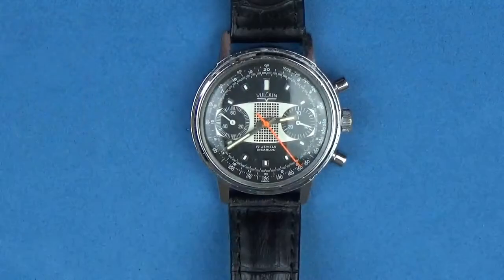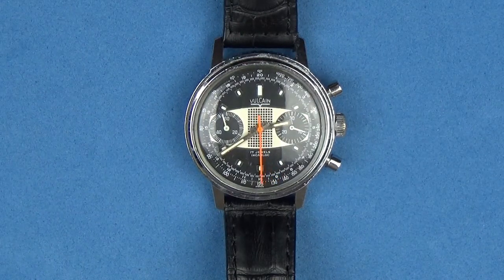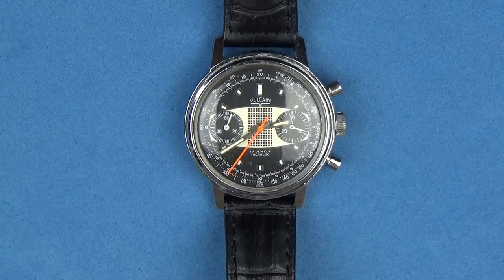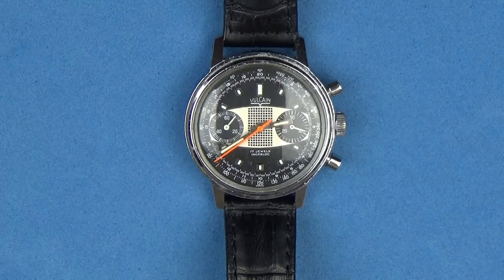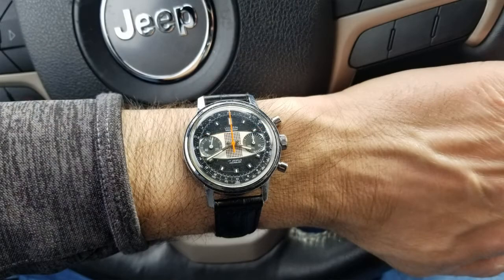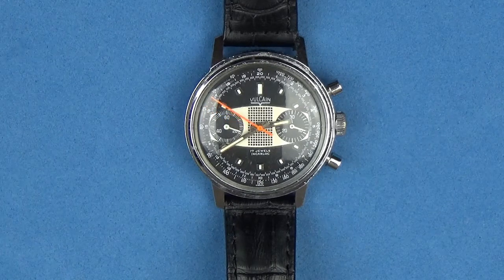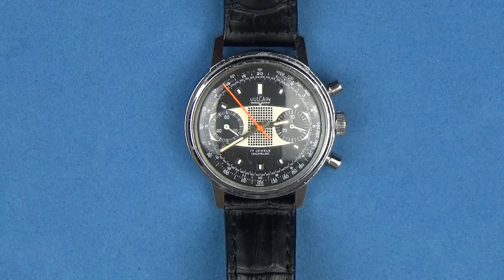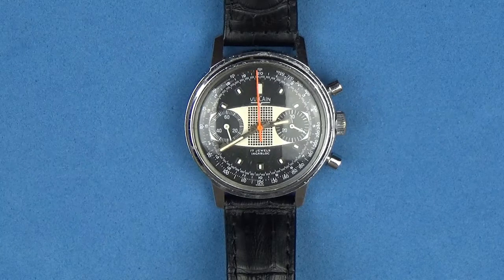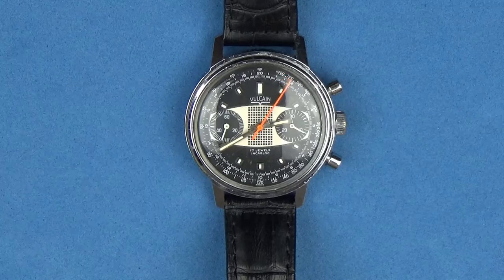Let's flip it back. The case size comes in at 36 millimeters, and that is without the crown and pushers. Lug to lug, we're at about 44.5 millimeters - the lugs are quite long, so it wears pretty good for a 36 millimeter watch. The lug width is 18 millimeters, definitely a crowd favorite. You can have a lot of fun putting different straps on it - I like the alligator grain or alligator straps.